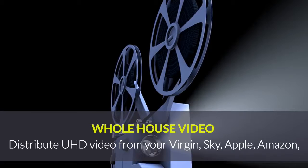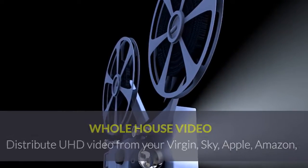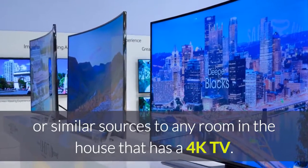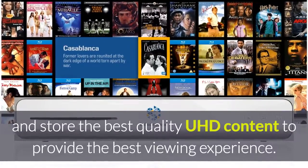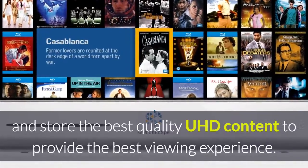Distribute ultra-high definition video from your Virgin, Sky, Apple, Amazon or similar sources to any room in the house that has a 4K TV. Install movie servers to download and store the best quality ultra-high definition content to provide the best viewing experience.